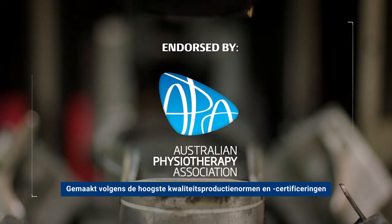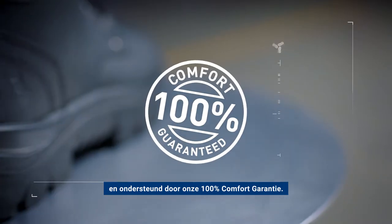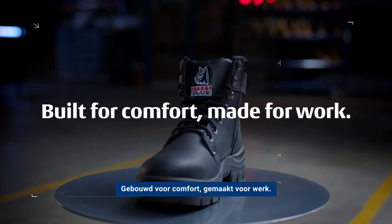Made to the highest quality production standards and certifications, and backed by our 100% comfort guarantee. SteelBlue's MetGuard — built for comfort, made for work.